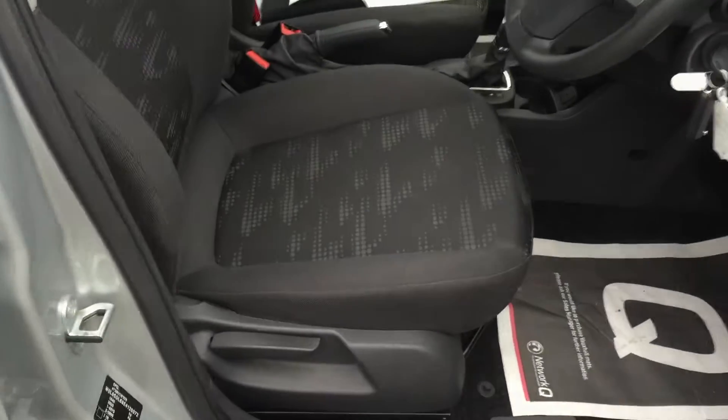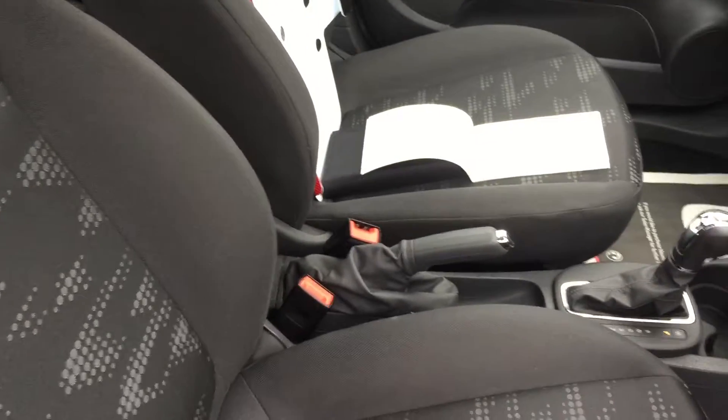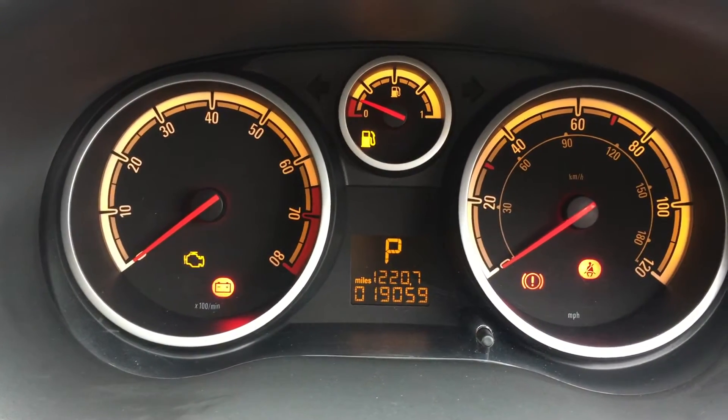Now through the front, again the seats are in the dark grey with a pattern. Once again all these seats are in excellent condition. This car has currently done 19,059 miles.